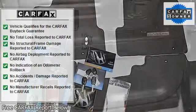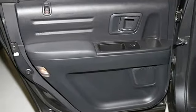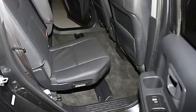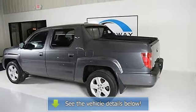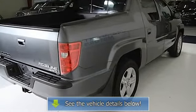2010 Honda Ridgeline RTL. This particular vehicle has just recently arrived and is being put into inventory. A full description and its options will be updated shortly. Please call for information or to make an appointment to see this vehicle. We often sell cars so quickly that the descriptions don't get finished.